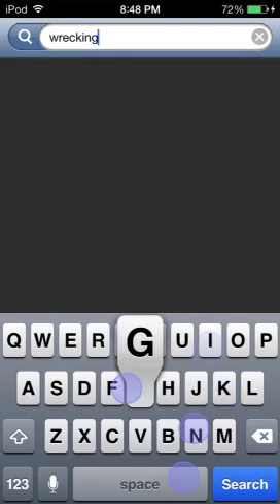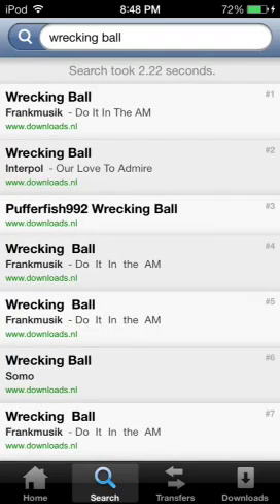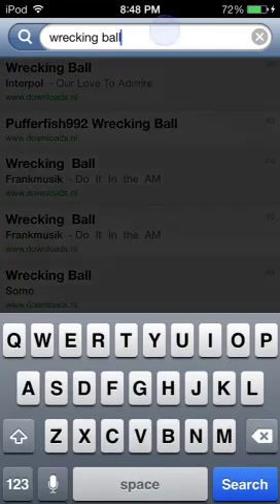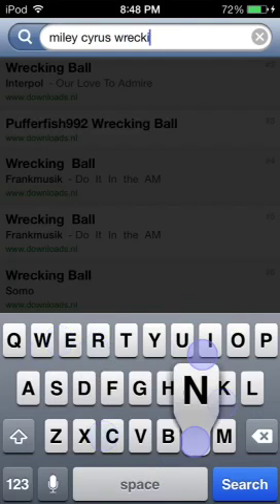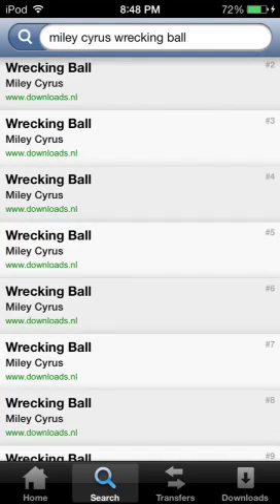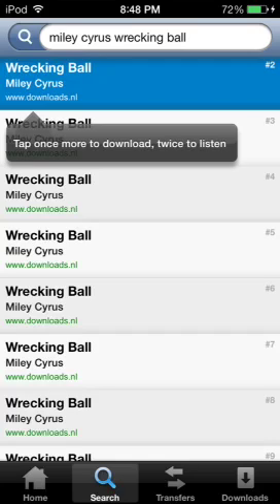For an example, I'll search up Miley Cyrus Wrecking Ball. Okay, so here it is — Miley Cyrus Wrecking Ball. You tap once to listen to it, or tap twice to listen as well.